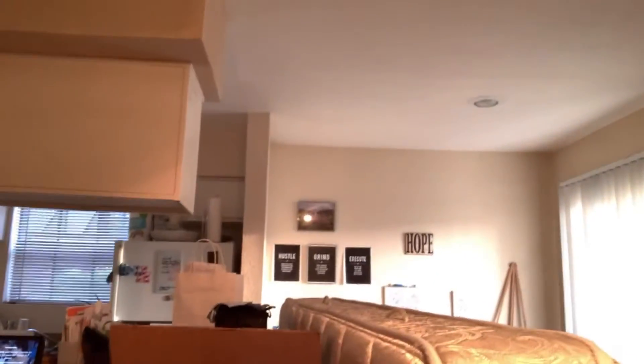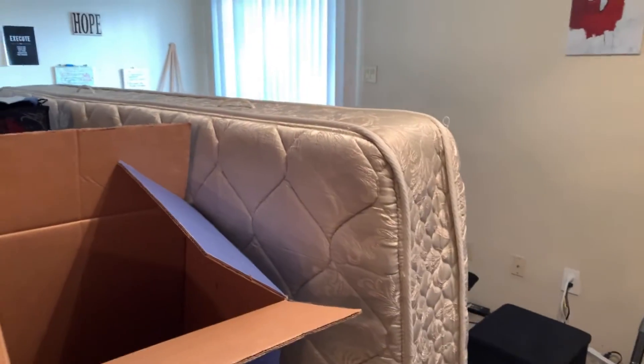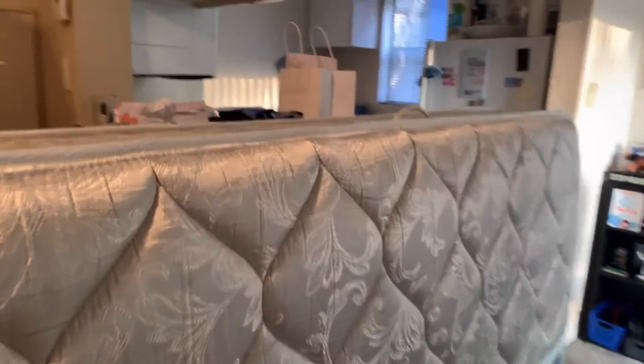All right guys, that's it. I'm sweating — I was putting in work. Got my bed, it's all good. The only other issue is what am I going to do with this old mattress? I've got to get rid of it — or I could give it to the homeless or something. My apartment is so little and this thing is taking up the whole living room.